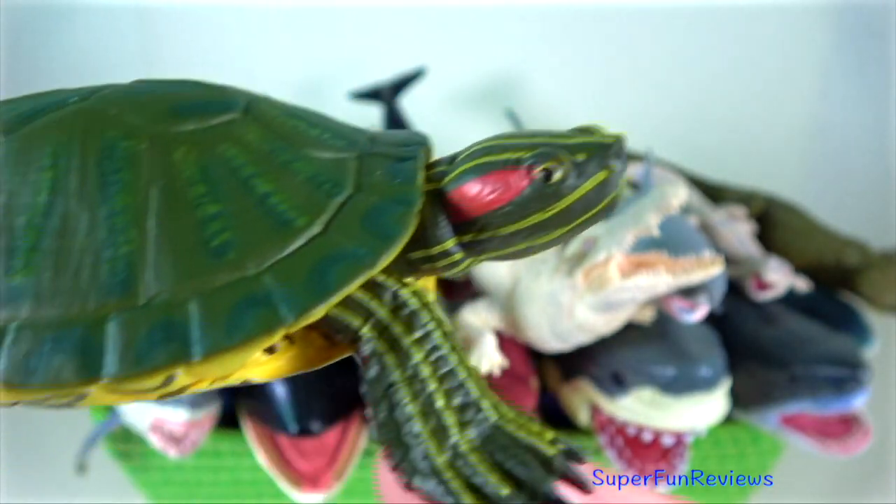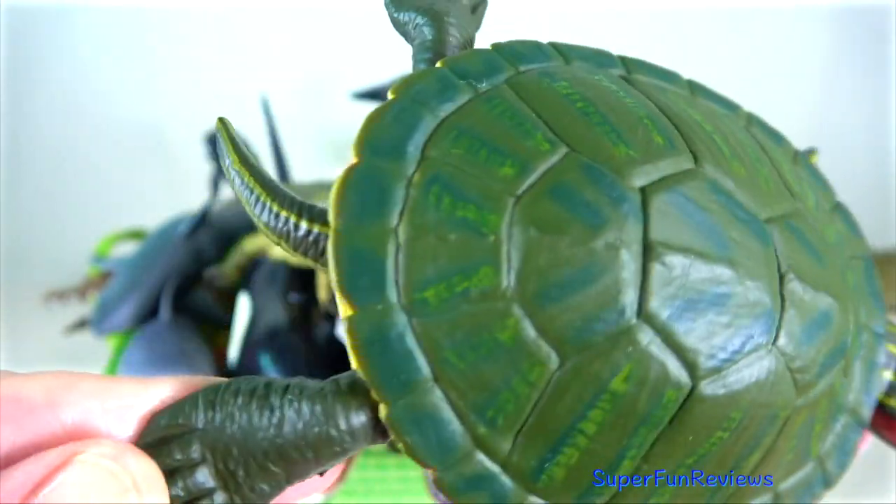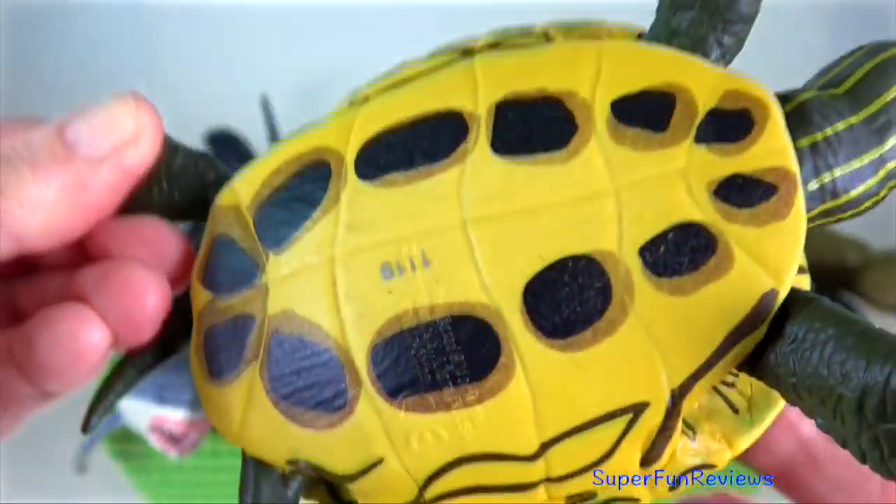Red-eared slider turtle — they are on the list of the world's 100 most invasive species, mainly because people have kept them as pets and then released them.